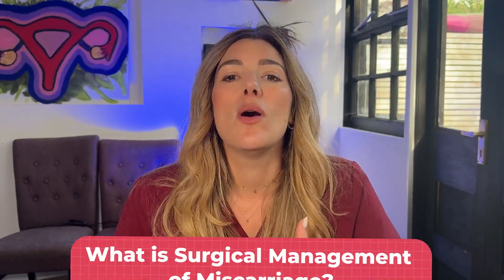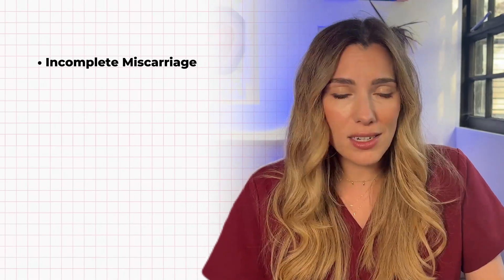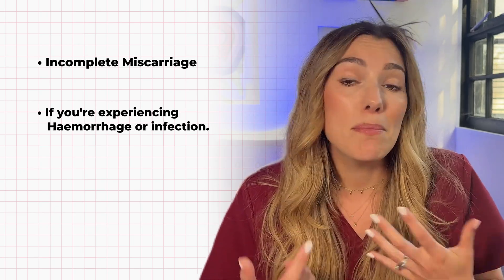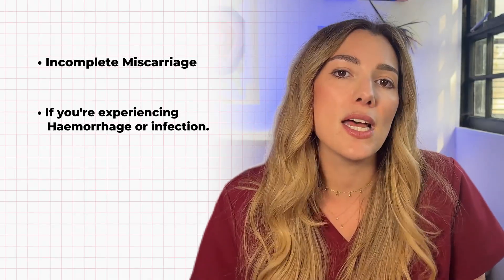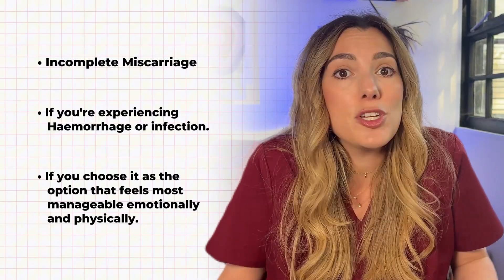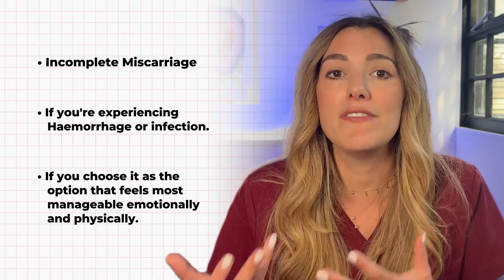We're going to walk through what the procedure involves, why it might be offered, what your recovery might look like, and how to make a decision that feels right for you. Surgical management of miscarriage is a short procedure that aims to remove pregnancy tissue from the womb. It's usually offered in one of three situations: firstly, if your miscarriage hasn't completed on its own — it's started and there's still some tissue inside; secondly, if you're experiencing an emergency such as very heavy bleeding or signs of infection where it's not safe to wait; and finally, you might choose it as the option that feels most manageable for you emotionally and physically.